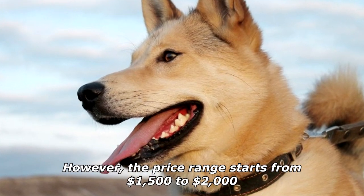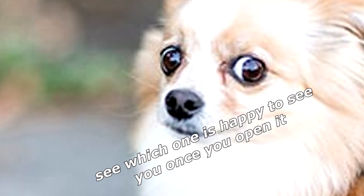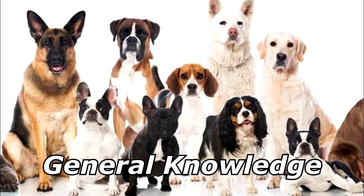Want to know if your wife or your dog loves you more? Just lock them both in a crate for a few hours and see which one is happy to see you once you open it. Thanks for watching and subscribe for more bad jokes and general knowledge about dogs.